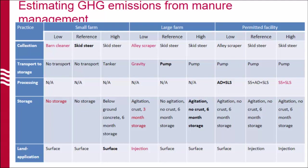Now for the second part: we have the management practices identified with the survey, and we put together nine scenarios. This table shows the different management practices we consider in each of them, with the reference ones in the middle representing the most common. We have low and high greenhouse gas emission scenarios that we also modeled. For collection, for example, a skid steer — which uses diesel fuel — versus a park layer and barn cleaner that use diesel and electricity, to see how that affects greenhouse gas emissions. For transport, pumps mostly used in larger farms, no transport, or a tanker in smaller farms.